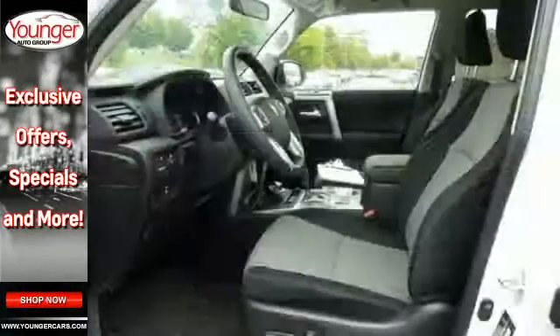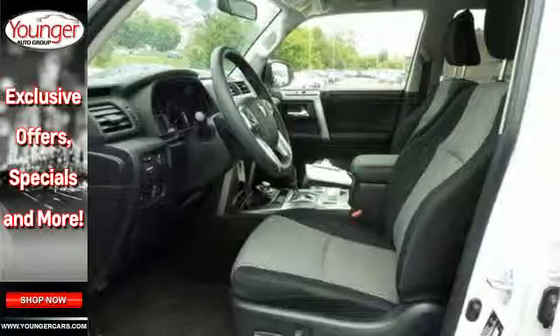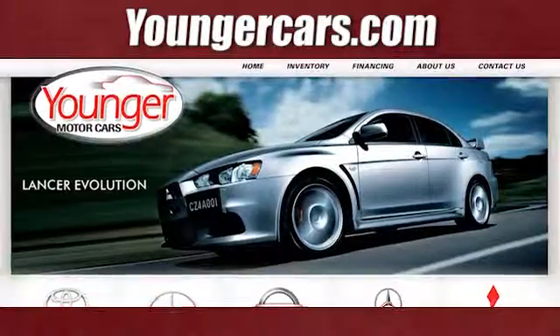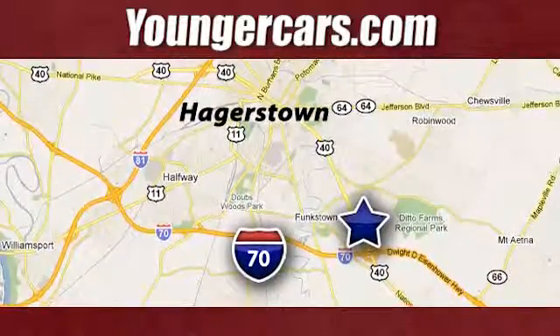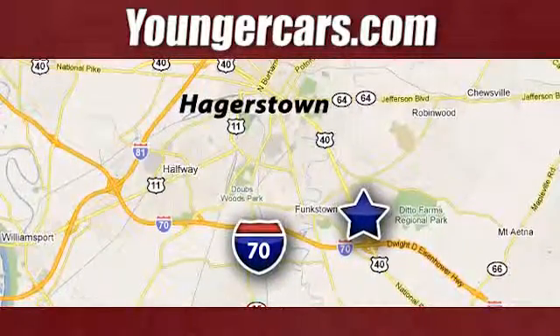Take this bold and exciting 4Runner for a test drive. Visit our website at YoungerCars.com. We're conveniently located at 1945 Dual Highway in Hagerstown, Maryland.